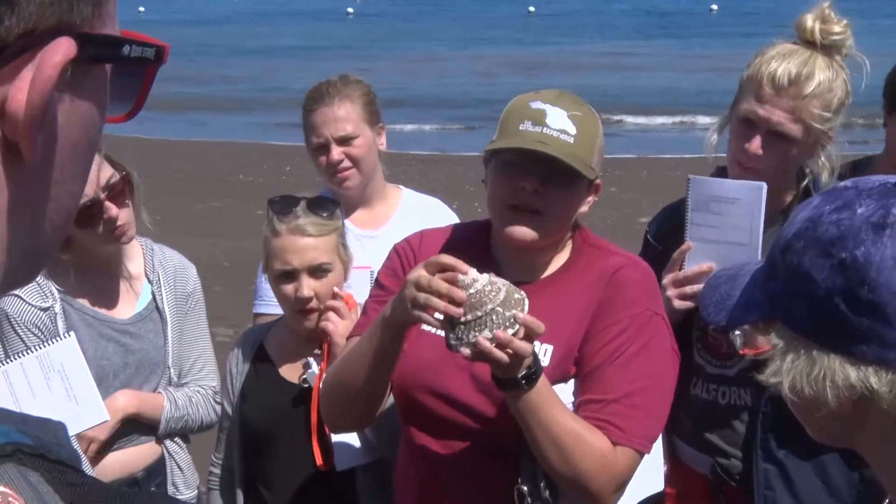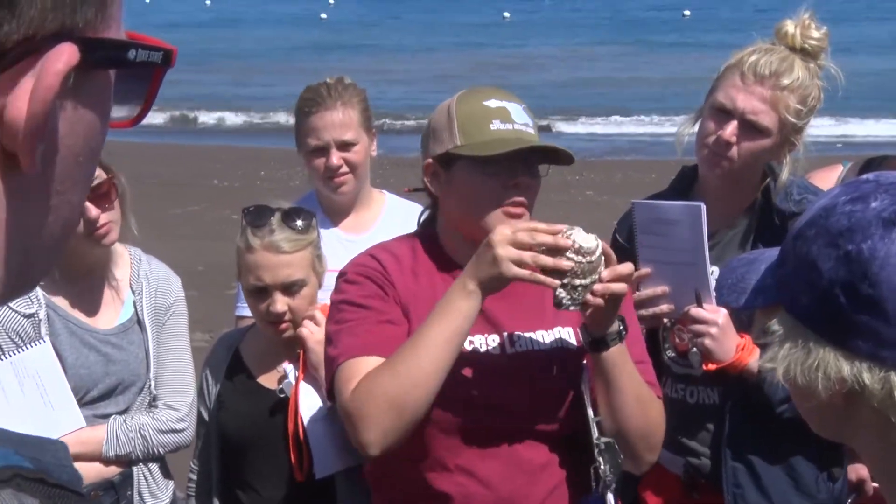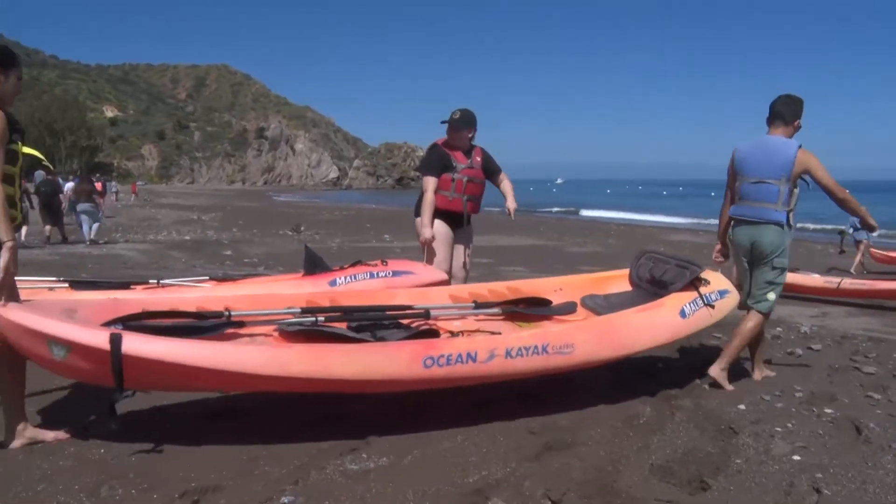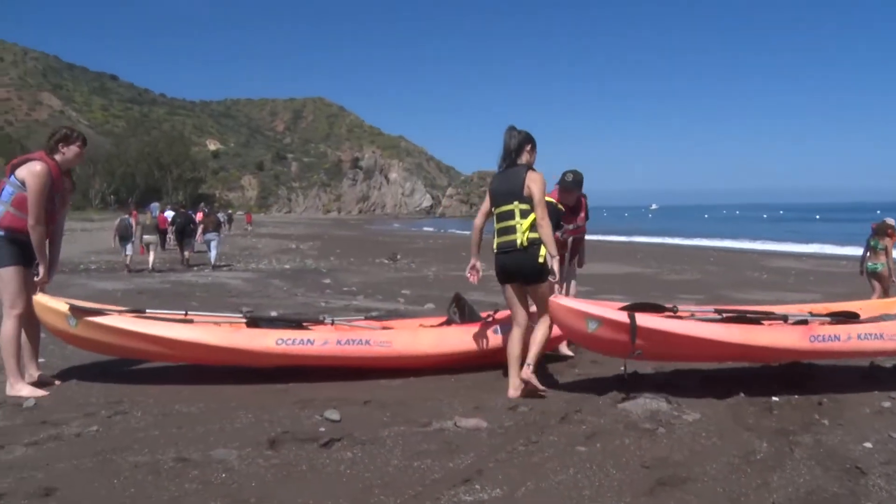I chose Catalina Island because a lot of the students that go to Dixie are from Utah, from the surrounding area, and don't have much experience with the ocean, and the ocean is a big part of what we talk about in environmental science. So I thought we could hit some of the important topics and also give students an experience they might not have had before, which would help cement the things we've been learning.